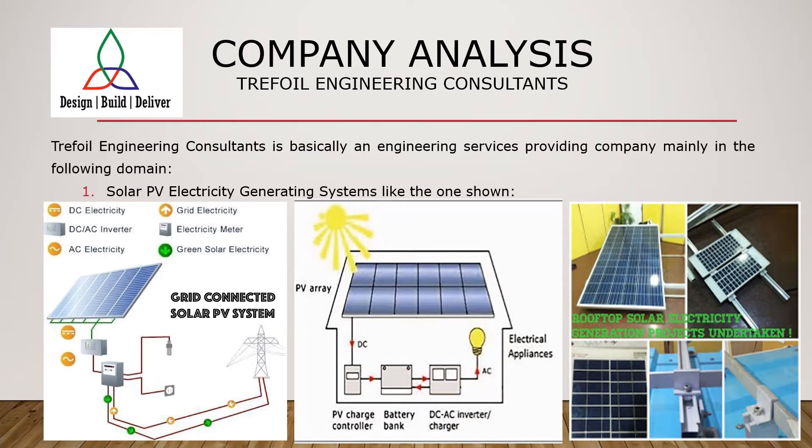Rooftop solar PV electricity generating systems are the need of coming years. Exorbitant energy bills during this period underlines this necessity very clearly. An example of a grid connected solar system and off-grid solar system is shown here along with the required necessary components.